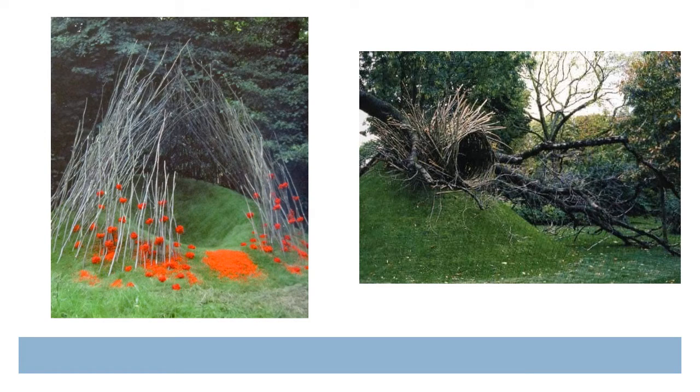Here are two more sculptures created by Nils Udo. I love the way that he puts so much detail and thought into picking the perfect place. You can tell he's worked for a very long time on this one sculpture, making the ground grow just how he wants, giving the grass time to grow around his sculptures as well. Wouldn't you love to visit one of these?